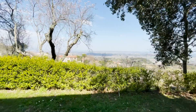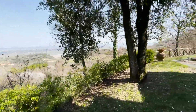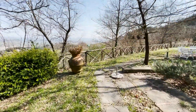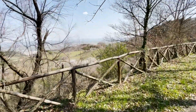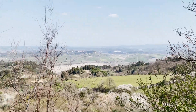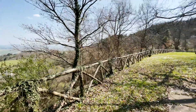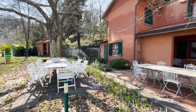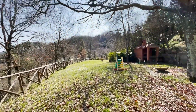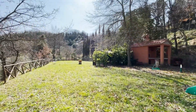The house has a big open view all around it. We have a wonderful view of the hills around here. The private garden, on the same level as the house, is on this side.